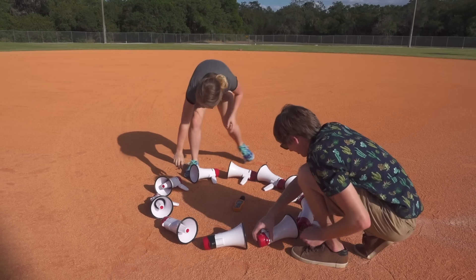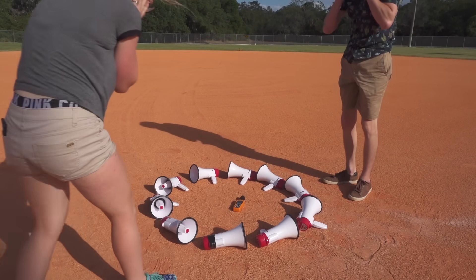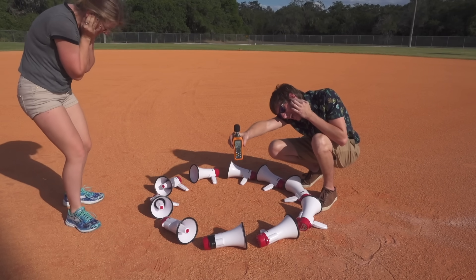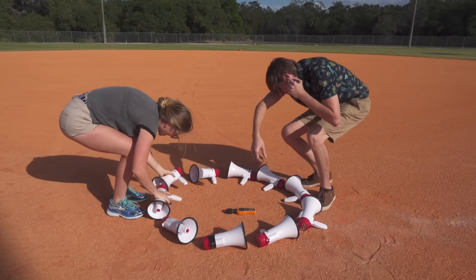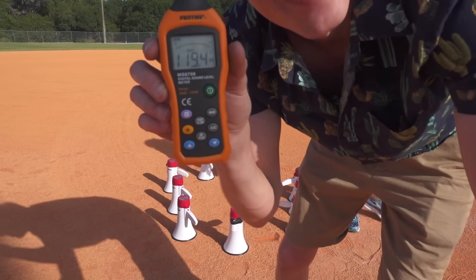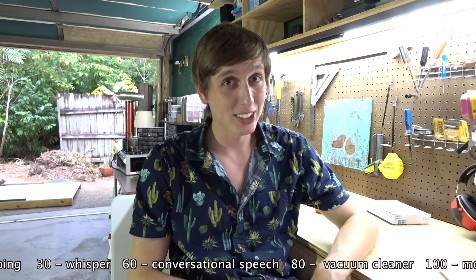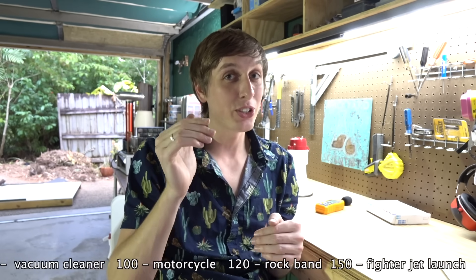My ears weren't ringing yet, so we decided to hook up ten megaphones in a circle to create a literal feedback loop. Look at this — it maxed out at 120. It's kind of disappointing we didn't create a huge shock wave and blow out all the lights in the stadium, but that feedback loop was actually pretty amazing — 120 decibels is actually 16 times louder than the vacuum cleaner was. My ears got a little mild case of tinnitus from that bad boy.